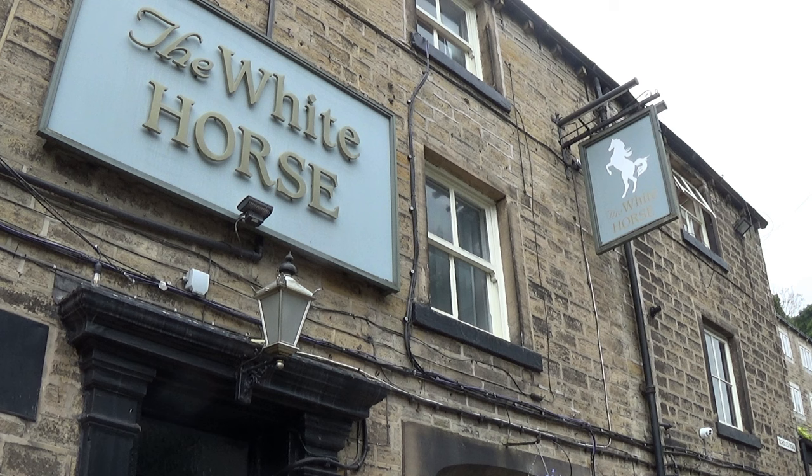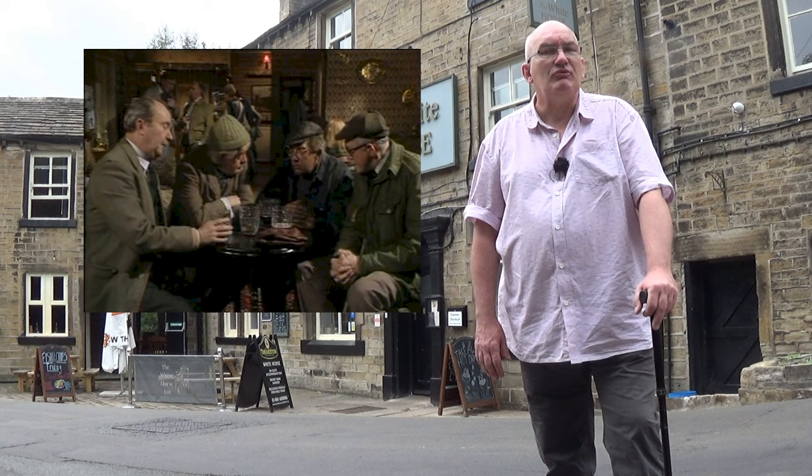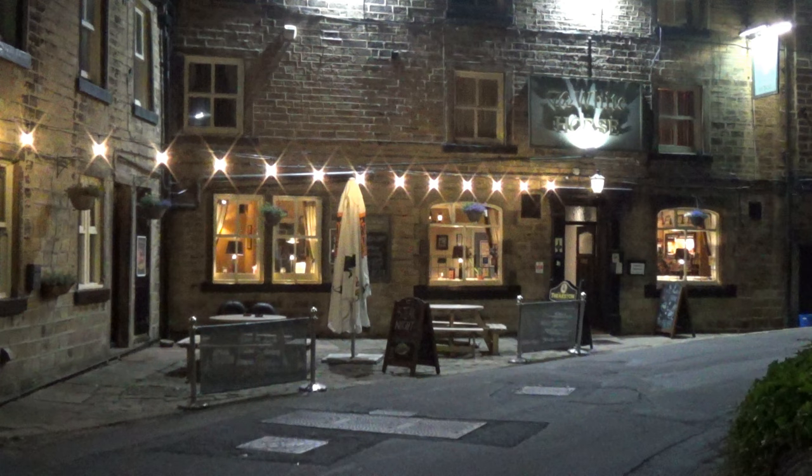Even excluding the studio appearances, the location was still the most used public house in the show. The first four Summer Wine appearances were the studio replica interior, in the 1984 special 'The Loxley Lozenge' and three episodes of Series 8. Then there were nighttime exteriors in another Series 8 episode and the 1986 special 'Uncle of the Bride'. The first location interior was shot for the Series 9 episode 'Jaws'. The last time the interior appeared on screen was for the Series 24 episode 'All of the Florrie', and the last time the exterior was used was for the Series 26 episode 'Watching O'Clock', broadcast in March 2005.